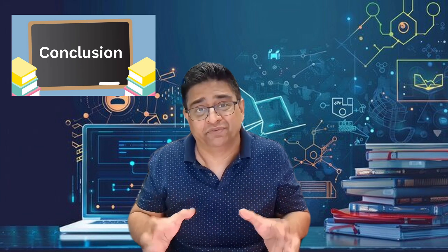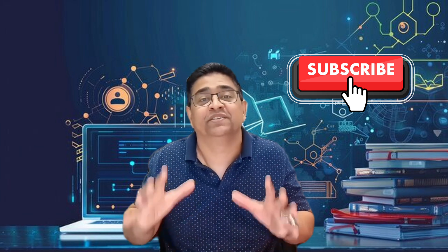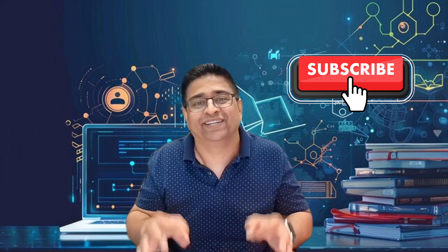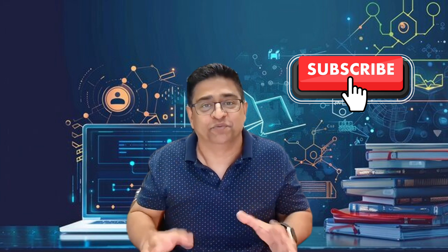In conclusion, remember every expert was once a beginner. The journey might feel tough at times, but every step you take is progress. Keep learning, keep practicing, and most importantly, believe in yourself. Your first IT job is not just your dream — it's completely within your reach. You got this. If you like this content, make sure you give it a thumbs up and subscribe to this channel. Leave me a comment — I'll be more than happy to reply. Stay tuned for more IT beginner-friendly content. Until next time, take care of yourself and the people around you. I'll see you soon. Peace.